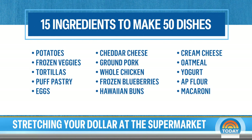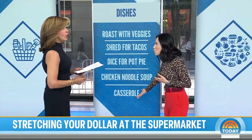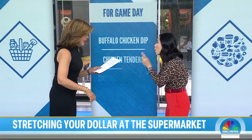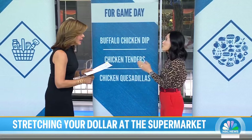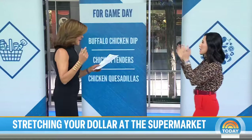Let me show you — a whole chicken. Think of the things you can do: you can roast it with veggies on the side, dice it and make a pot pie, shred it for tacos, put it in chicken noodle soup, make a casserole with the leftovers. What about game day? Chicken tenders, buffalo chicken. And here's a hack — if you're a member of Costco, a rotisserie chicken is $4.99 always. You can have three meals that week just from that one chicken.